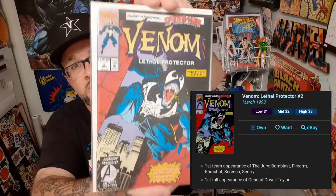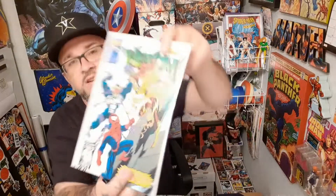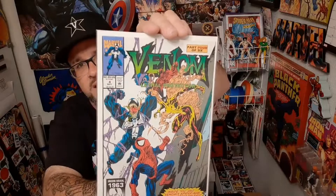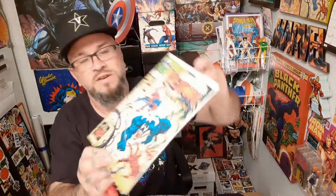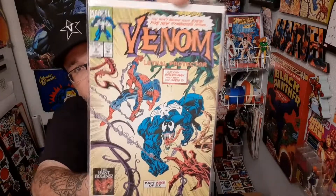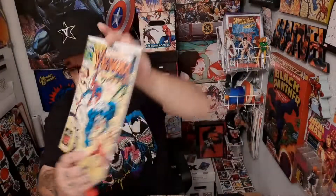Here's Lethal Protector issue two — you've got to have that to go along with issue one. Here's Venom Lethal Protector issue four, and this is a key — this is known for being the first appearance of Scream, so you get your first Scream symbiote in that book. Venom Lethal Protector issue five — you get the first full appearance of the rest of the Life Foundation symbiotes: Lasher, Agony, and so on. You get the rest of them in this one for the first time.